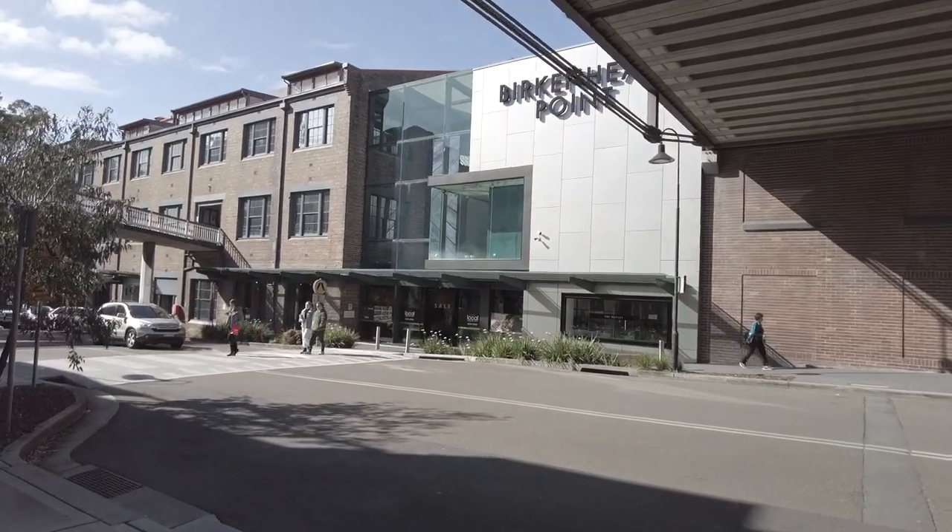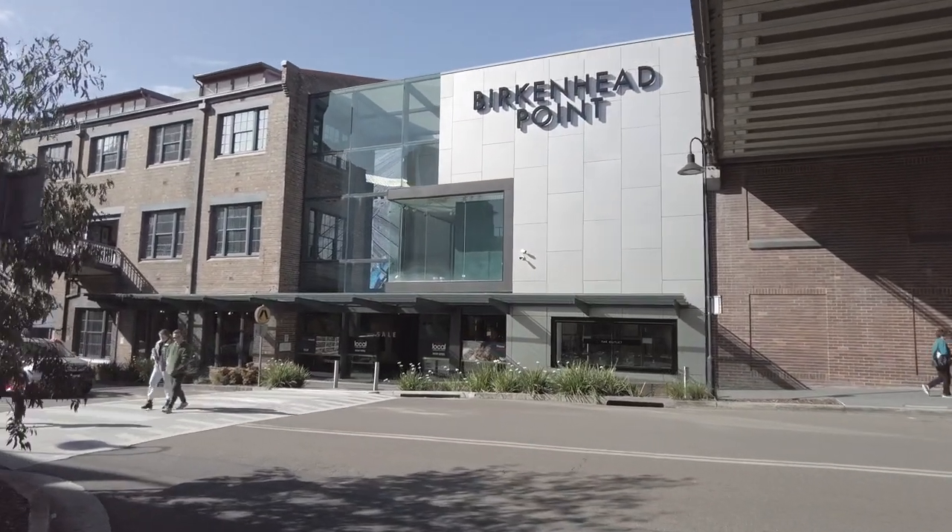So here we are now at Birkenhead Point. First stop will be Style Runner.